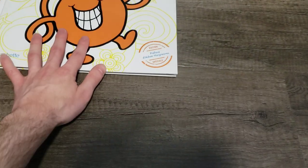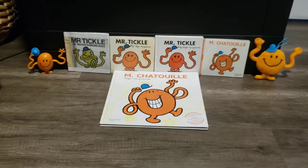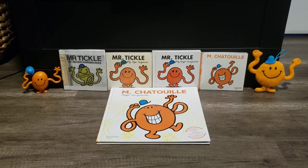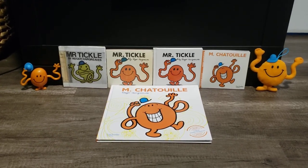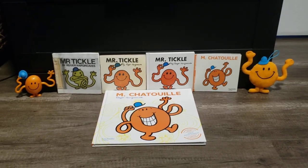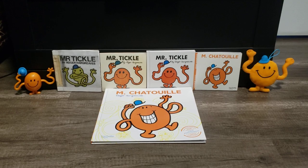Alright, that's it — that is my comparison video of five different versions of Mr. Tickle. Hope you guys enjoyed watching, and I'll see you in the next video. This is Mr. Man, Little Miss, and Friends Show signing out.